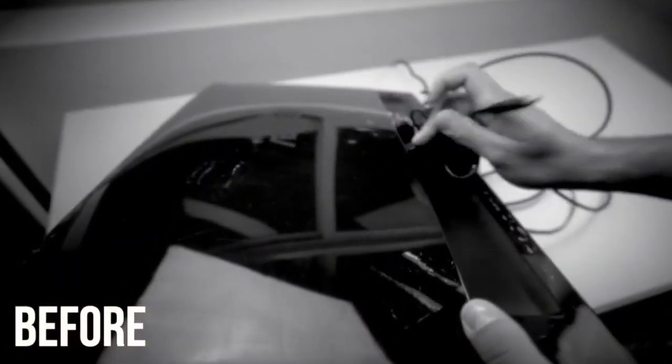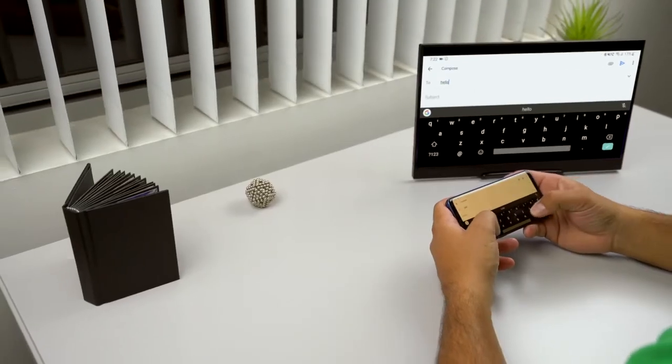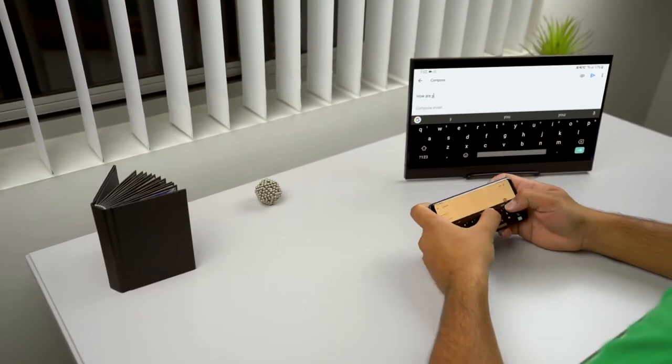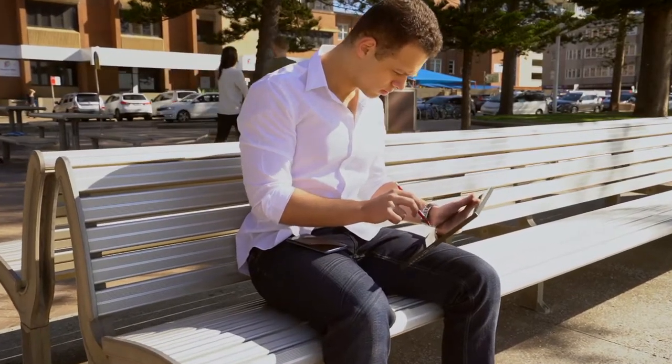The Astro 4K is unlike other portable monitors where you're restricted to cable connections. With the Astro 4K, you can stream wirelessly from Apple Mac OS or Windows machines, Apple iOS and Android mobile devices. This makes it easy to connect to the display with no cables required.